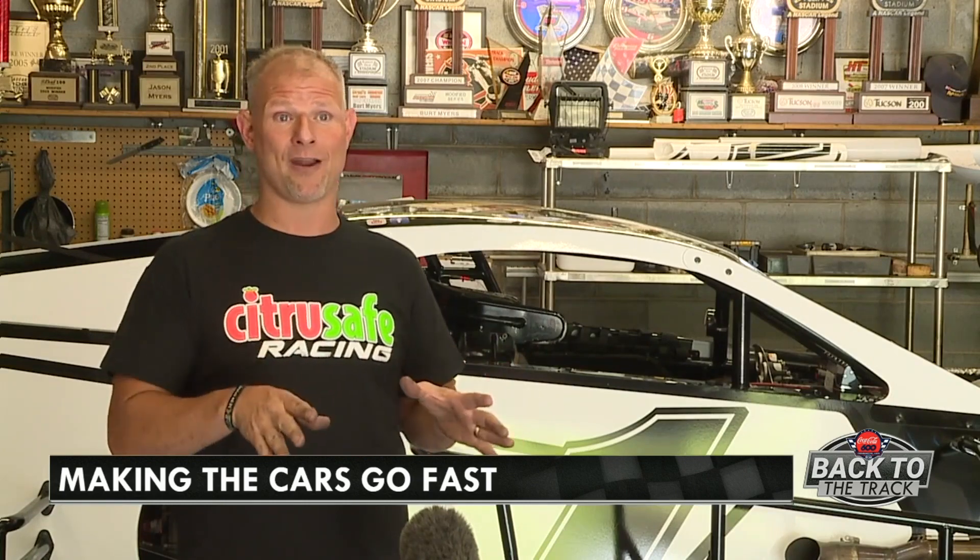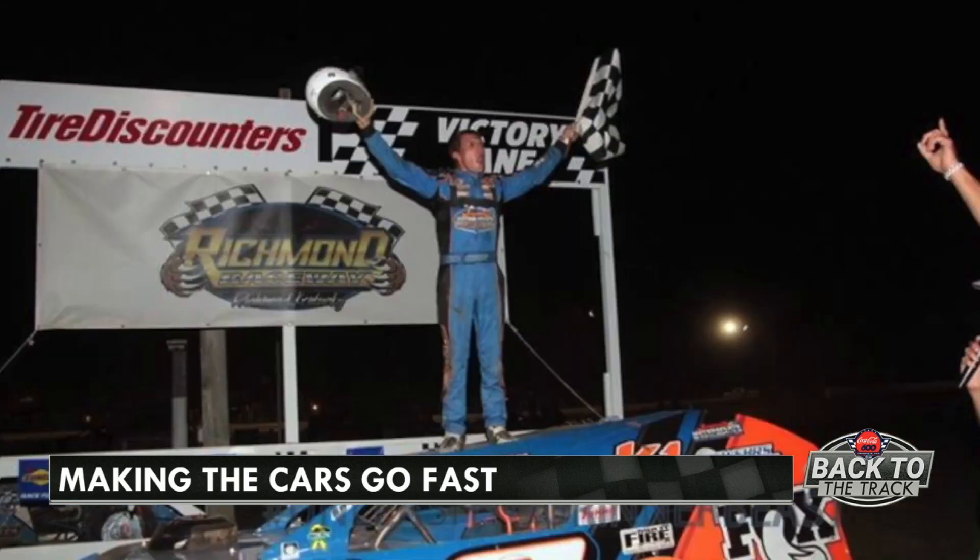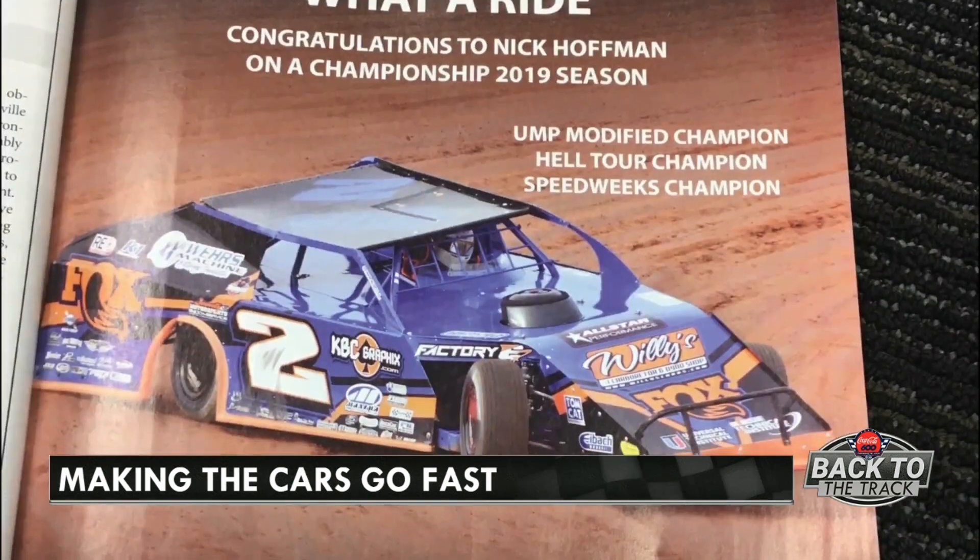The best thing I can do is not have to worry about my motor, not have to think about my motor. If I'm thinking about my motor, it means there's a problem. The fact — it may sound weird — but the fact that I'm not thinking about my motor means that they're doing the right thing. In 2019, their engines won 34 races and four championships across the country.